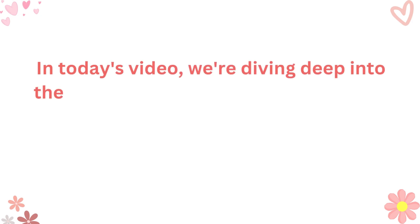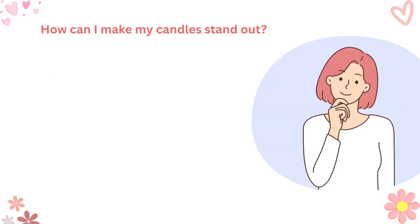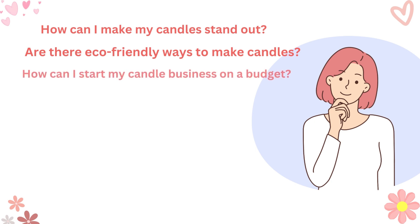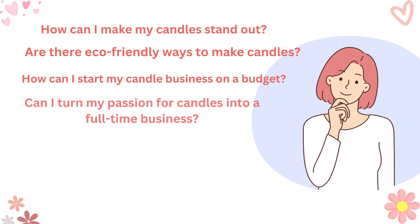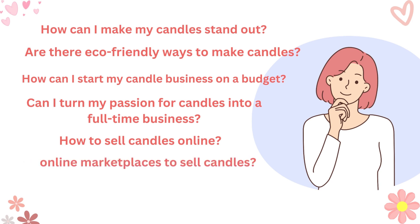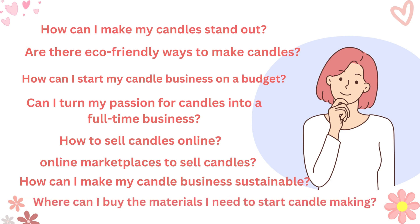In today's video, we're diving deep into the questions you've been asking about the candle business, like: How can I make my candles stand out? Are there eco-friendly ways to make candles? How can I start my candle business on a budget? Can I turn my passion for candles into a full-time business? How to sell candles online? Online marketplaces to sell your candles. How can I make my candle business sustainable? Where can I buy the materials I need to start candle making?